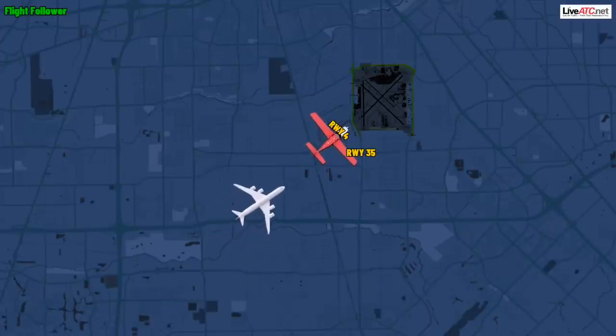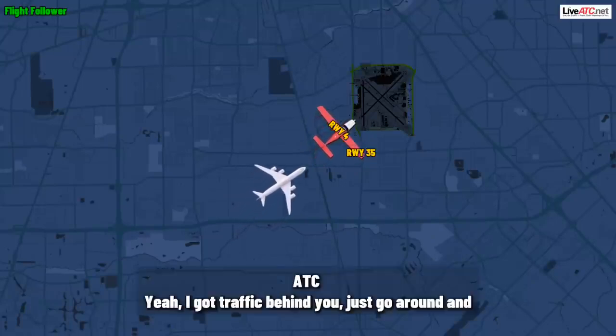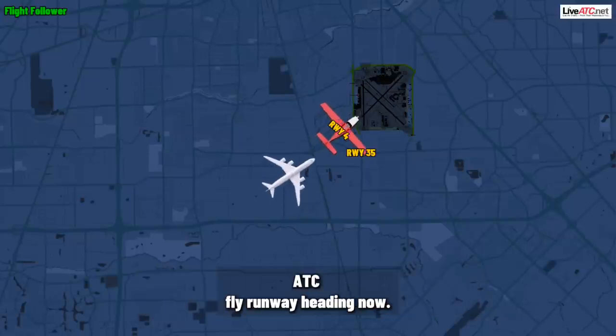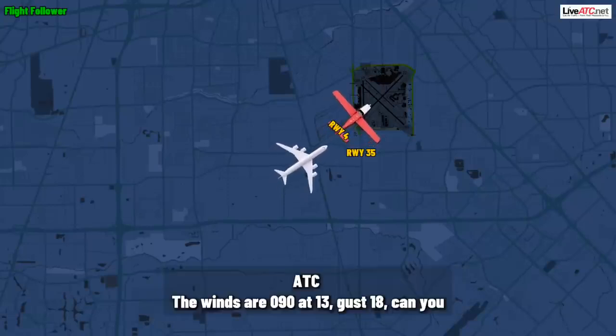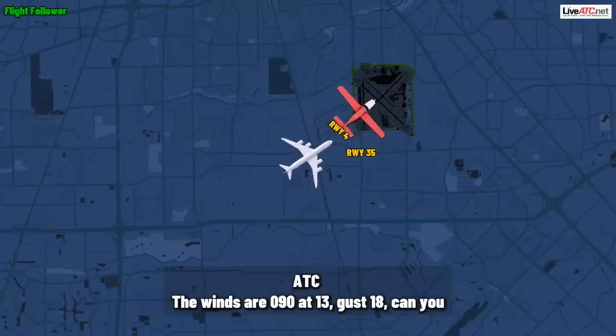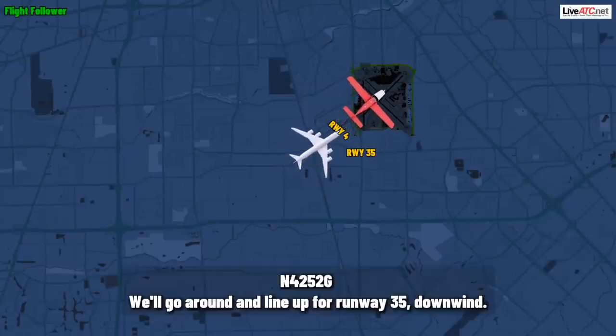Sirius 52 Gulf, tower. Sirius 52 Gulf, yeah, I've got traffic behind you, just go around and fly runway heading now. Maintain VFR. I'm going to put you back in a downwind for runway 35. The winds are 090 at 13, gust 18. Can you accept runway 35?